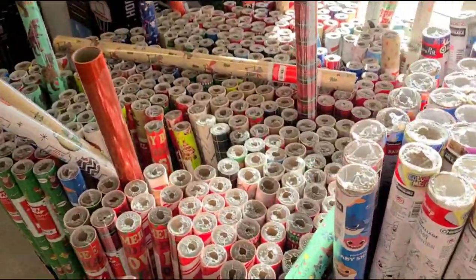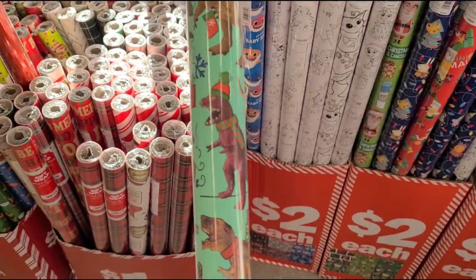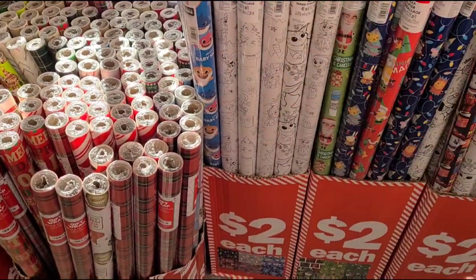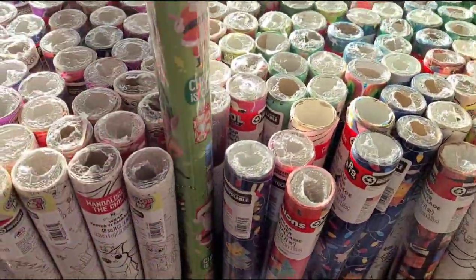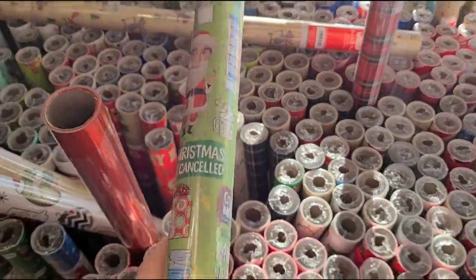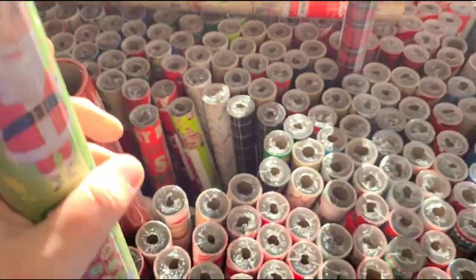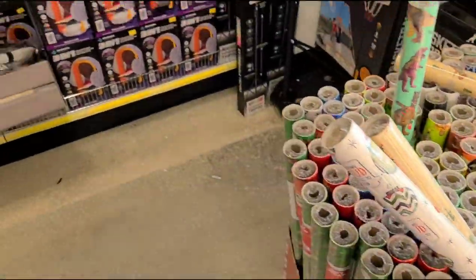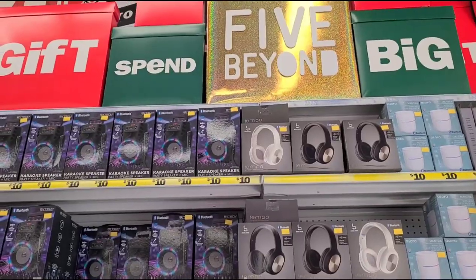Oh my gosh, look at the dinosaur wrapping paper — we're gonna have to get that one for my littlest one. And look at this — The Office! It's Dunder Mifflin wrapping paper! I love that. Really cute wrapping paper for only two dollars.